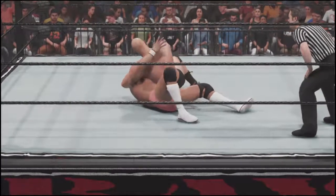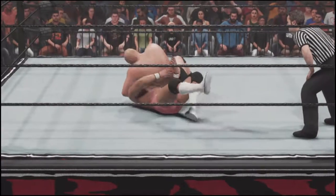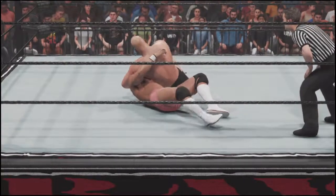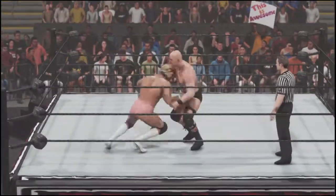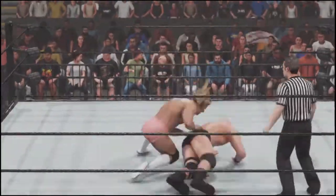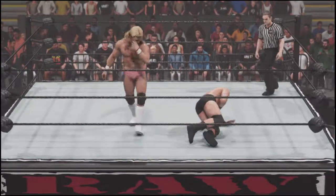He's taking on some offense here, but that's to be expected, especially considering who he's in the ring with. And now he goes for it a second time — Boom!